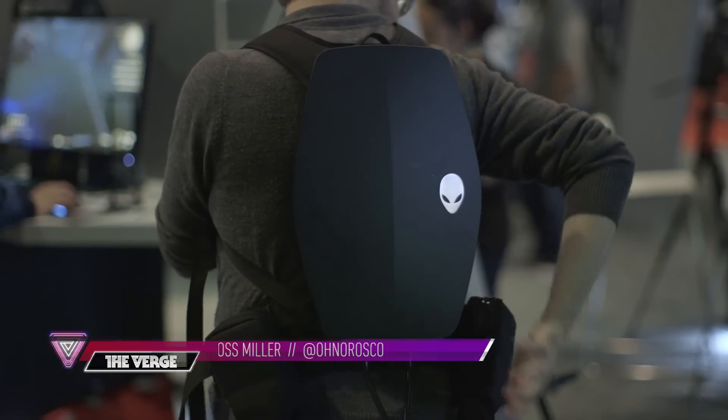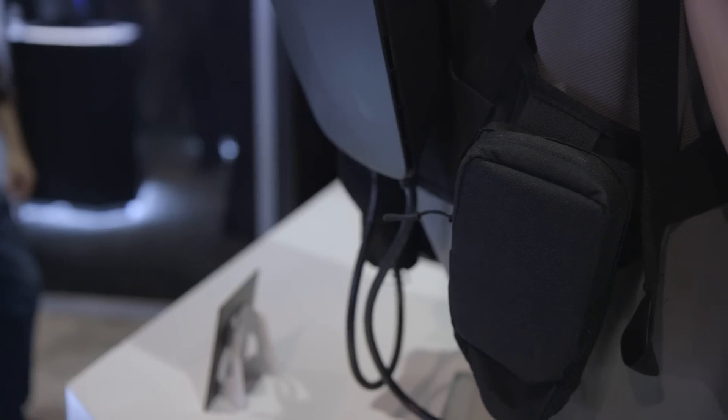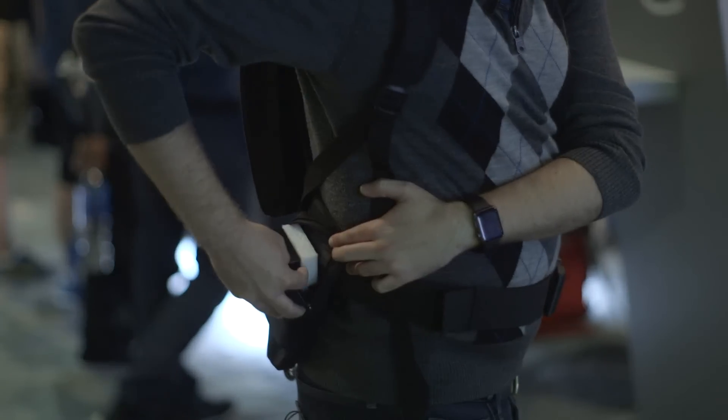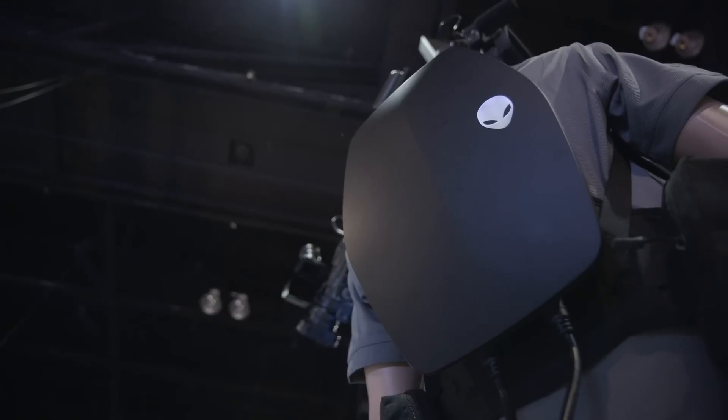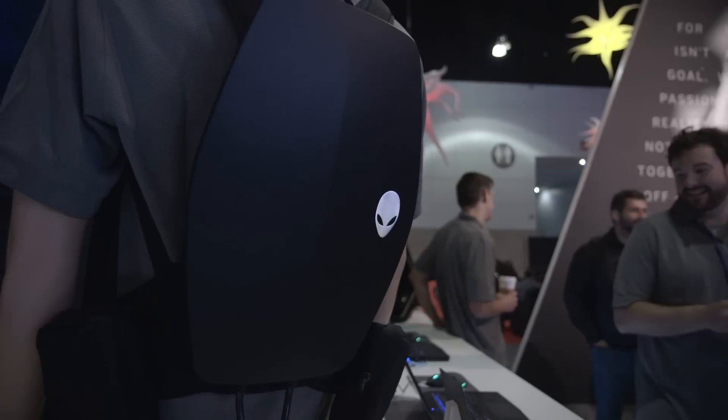This is actually a full desktop PC. You've got USB ports up top, you've got little accessory bags right here — there's extra batteries and stuff. The idea is this is a fully functional PC designed to run an Oculus Rift or HTC Vive level kind of headset.